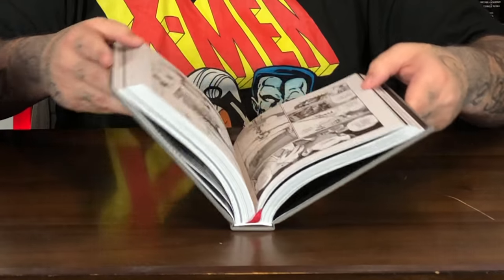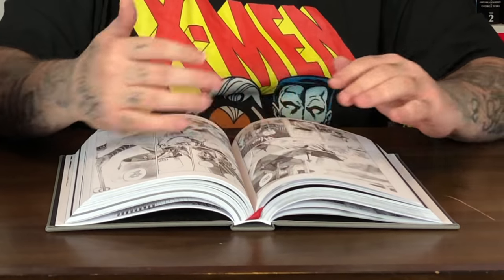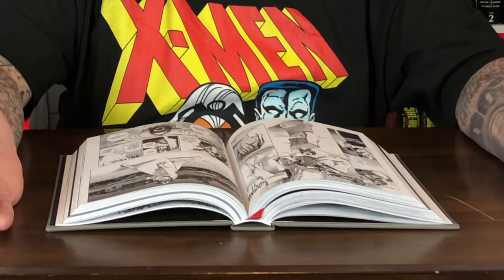Next up we have the Blade of the Immortal Deluxe Edition Volume 1 from Dark Horse. It kind of looks like how the Berserk and Hellsing Deluxe Editions look — got like a faux leather vibe to it. This has a $50 cover price and collects the first three volumes. I'm reading this now; I finished the first volume and I'm digging it so far. I definitely plan to drop a review on this when I'm done. Opening the book up, you can see it has good binding. The ribbon lifts up and the pages can lay nice and flat — you don't miss anything in the middle.